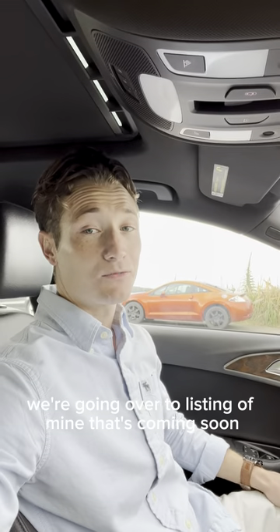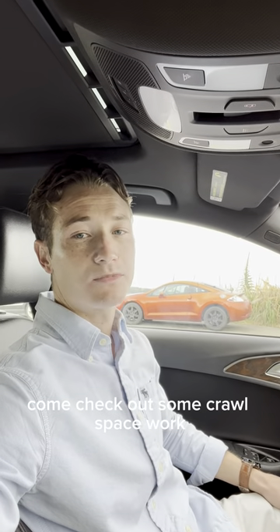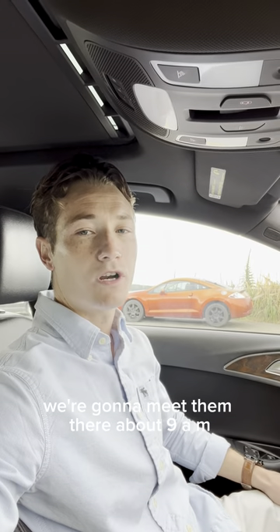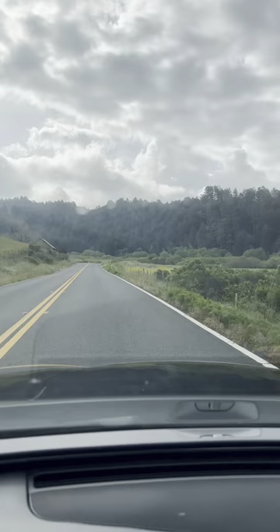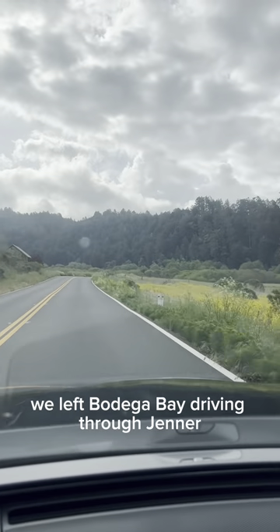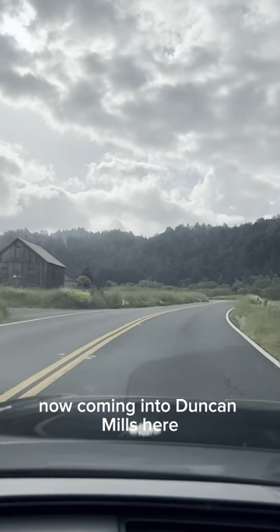Right now it's Sunday morning, we're going over to a listing of mine that's coming soon. We're having a contractor come check out some crawl space work, going to meet them there about 9 a.m. We left Bodega Bay, driving through Jenner, now coming into Duncan Mills.